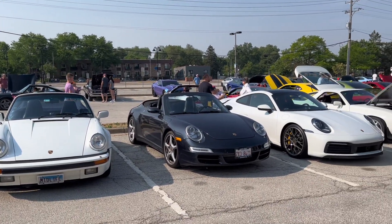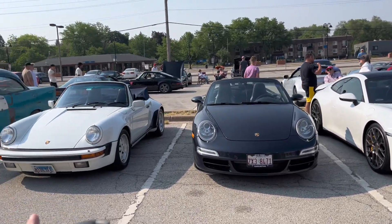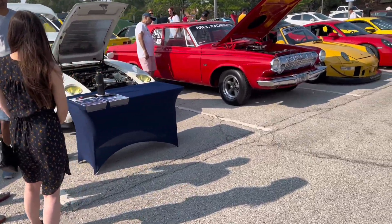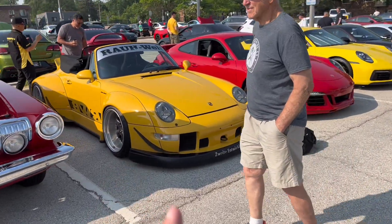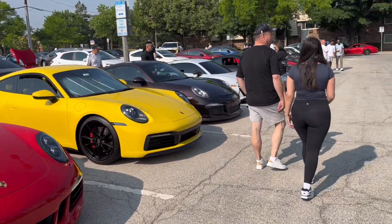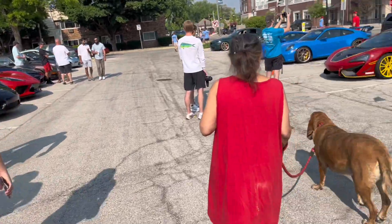Porsches are really big in the Chicagoland area, as you might have noticed in some of my previous videos. You've got every generation — G-Bodies, 997s, 992s, the 993 RWB that was featured in the Lincoln Common video, 991s, more 992s. Porsches, for as long as the eye can see, and a dog. Very nice dog.